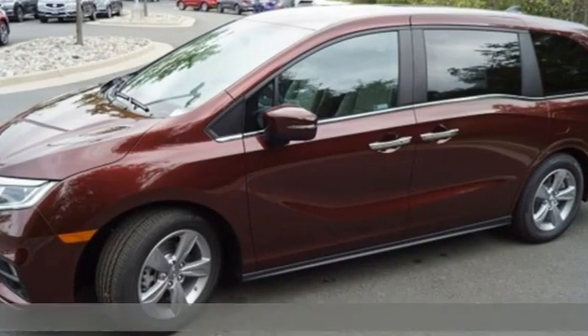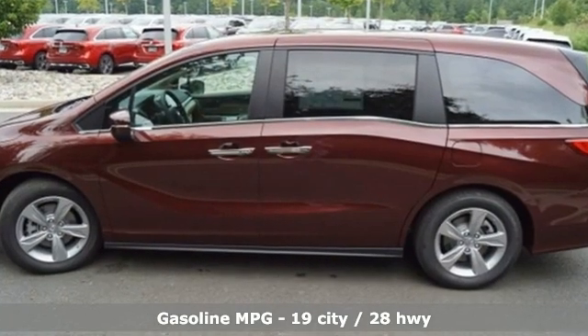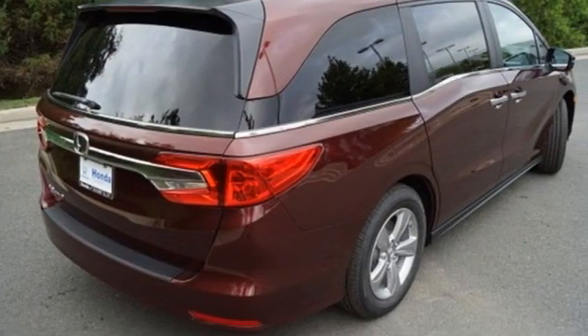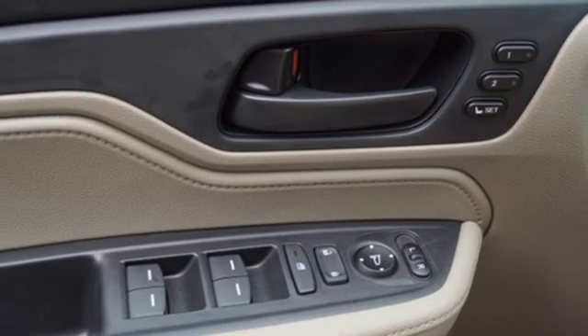Features include memory exterior door mirror settings, front heated leather bucket seats, streaming audio, auto-dimming rearview mirror, AM-FM satellite radio, and remote engine start.